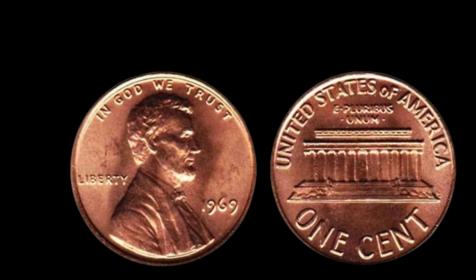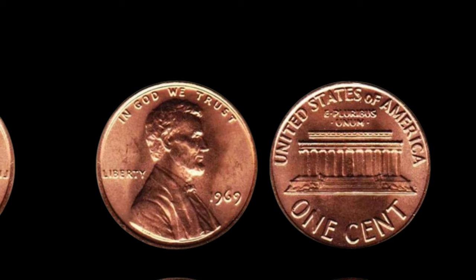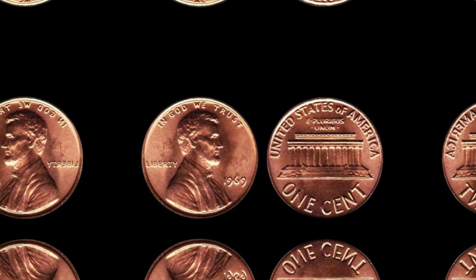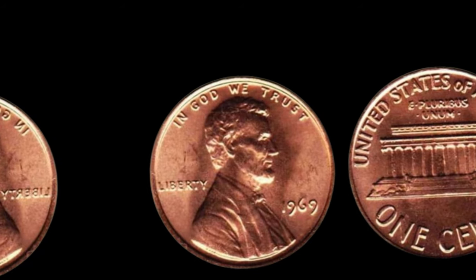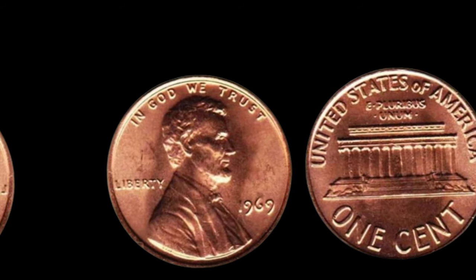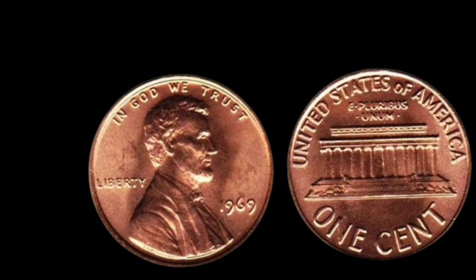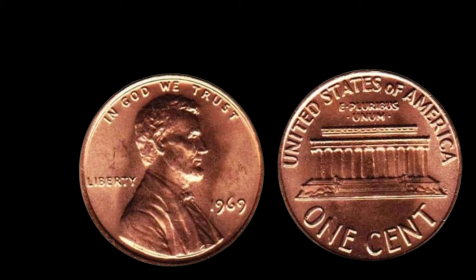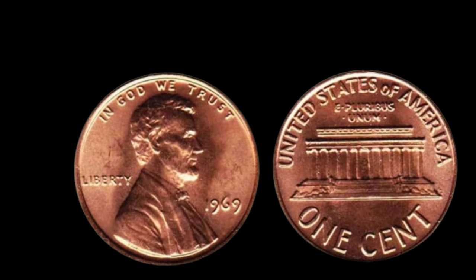You might be wondering, what's the big deal about a missing mint mark? Well, it's a very big deal indeed. Numismatists and collectors alike cherish coins with errors or unique characteristics, and the 1969 Lincoln penny without a mint mark falls squarely into that category. Some experts believe that owning one of these rare coins could potentially fetch a jaw-dropping sum — we're talking millions of dollars. Only a handful of these coins have ever been discovered, making them incredibly scarce. Most pennies from that year proudly display their D or S mark, making the ones without it a true anomaly.